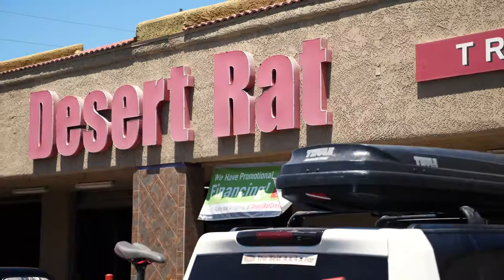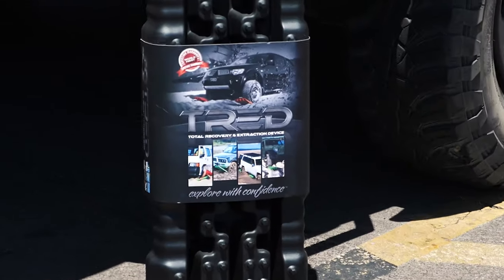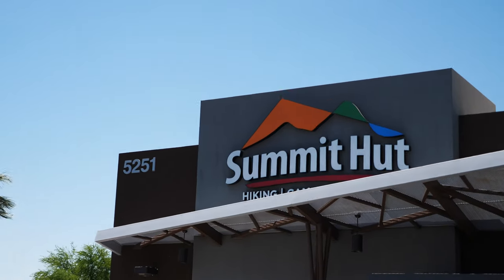Next stop was to head to the famous Desert Rad Off-Road Center to get some new treads that I had lost on my fifth day on the trail — check out that video if you haven't seen it. From there, I stopped in a local outdoor store, Summit Hut, to get some other goods.